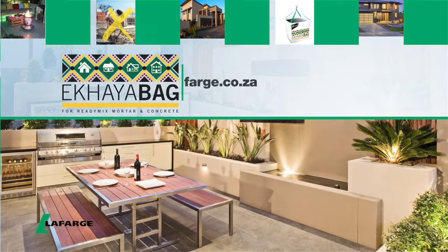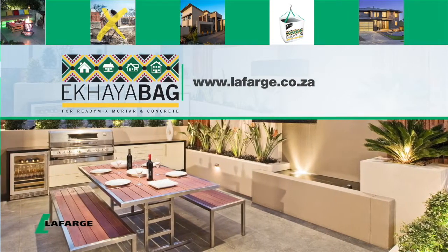Visit lafarge.co.za for more on Ekaia Bag's product range, making renovations easy.